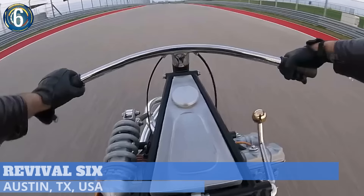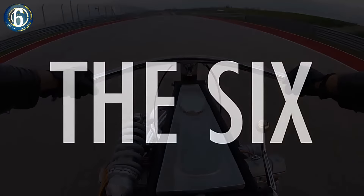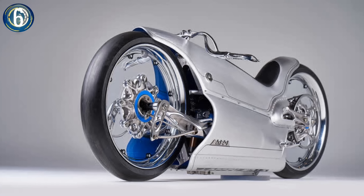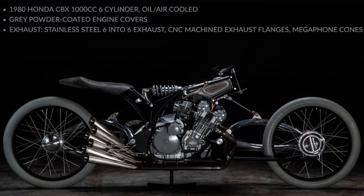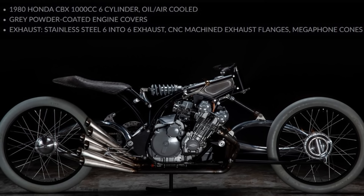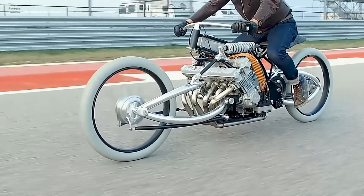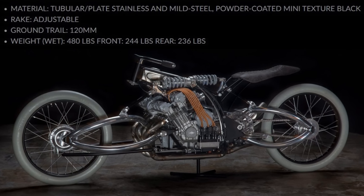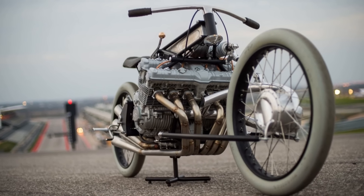Another custom design based on the 1929 Majestic is the Revival Six from Austin's Revival Cycles, also commissioned by the Haas Moto Museum of Dallas, Texas. The similarities end there, as this bike utilizes a Honda CBX 1000cc six-cylinder for its power source. It also goes completely naked, having no body panels at all. The stunning result features a swept-back low body riding on 28-inch tires. Although it has modern touches, the overall look is straight out of the early 1900s.